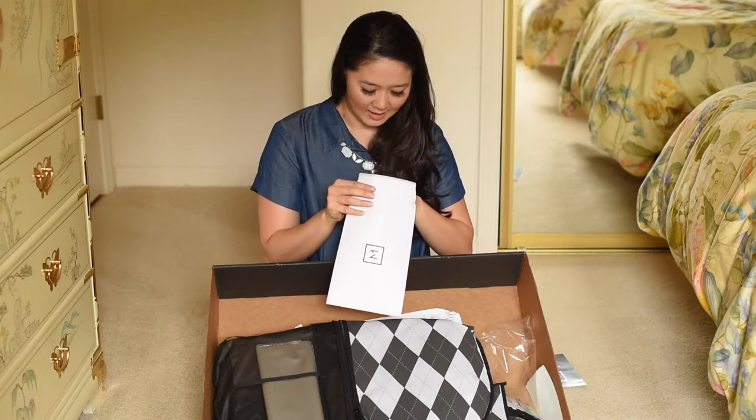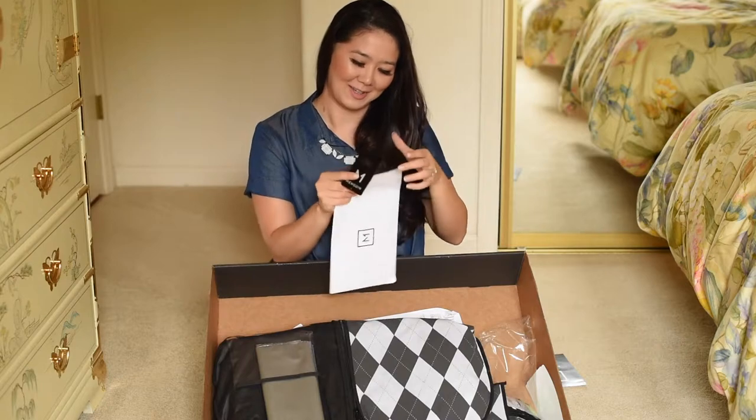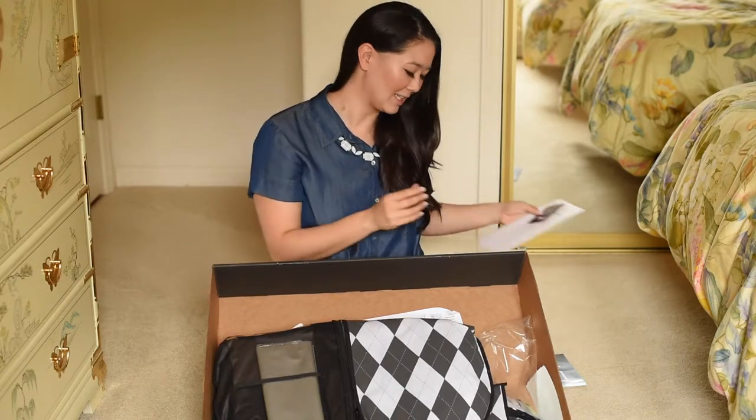It also comes with a little bottle opener, which probably comes in handy because you're probably going to do some fun partying or something you're getting all dressed up for.